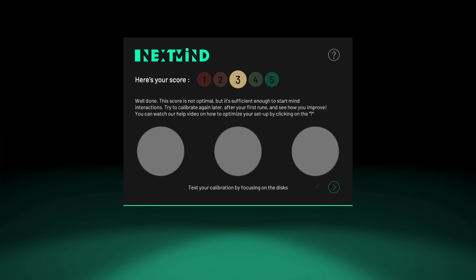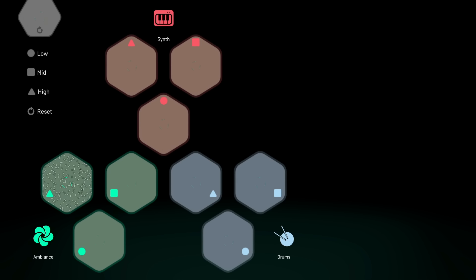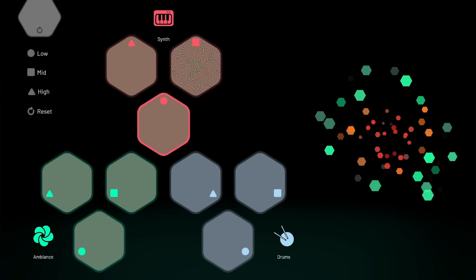I directly wanted to try out some of the available options. First, I tried to compose some music using the music application, where I could switch on a synth, a drum, or add some ambience whenever I wanted to. I could just look at it, concentrate on it, and activate it.